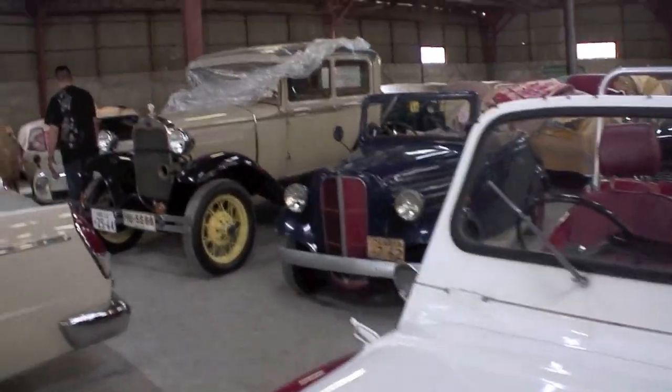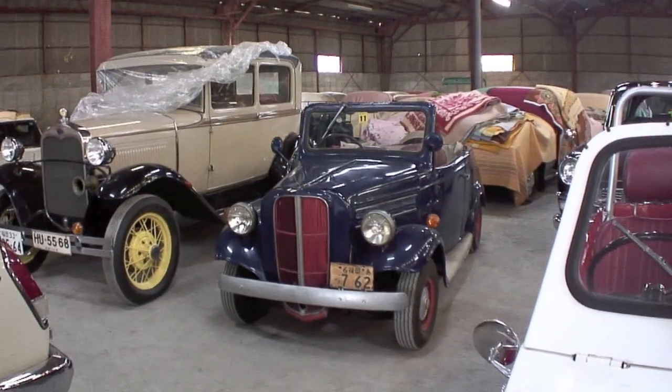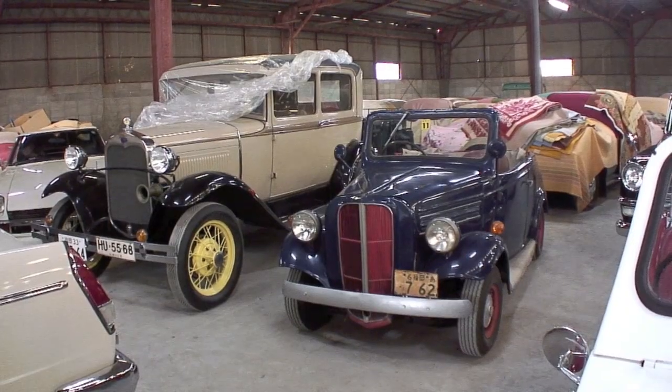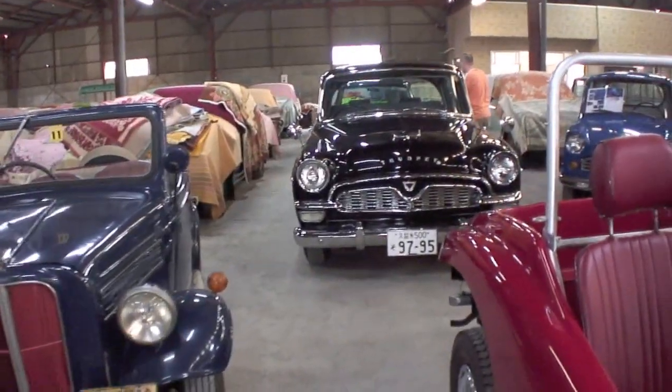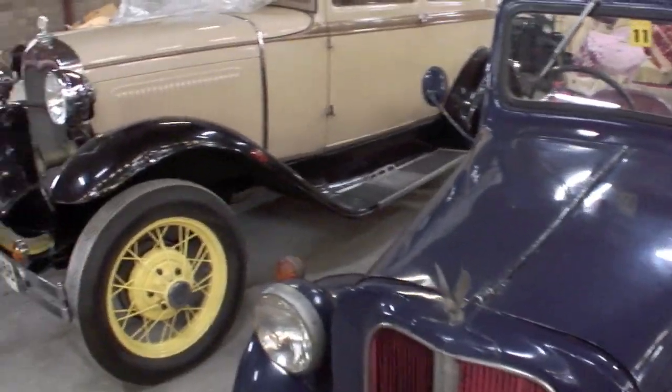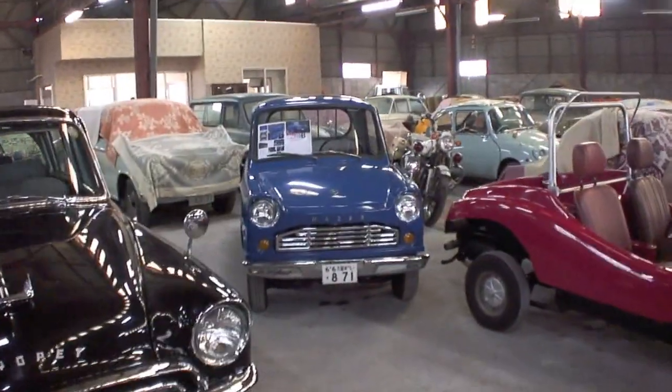The most interesting one to me was that fellow buggy — I didn't know it actually existed, so that was kind of cool. Got a Ford over here to the left, and at the corner you can see that Z car over there. Toyopet right here. Lots of cars are actually still under blankets.